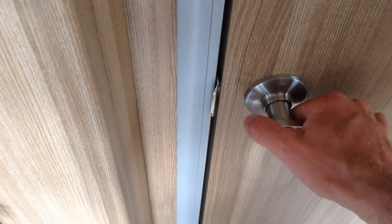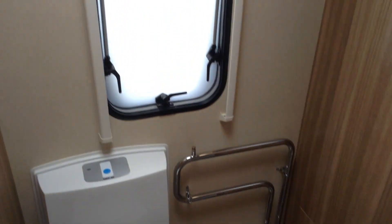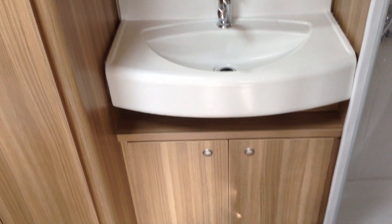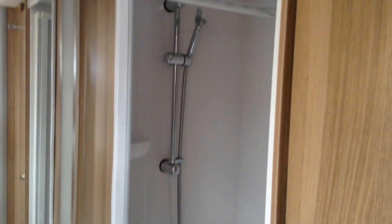Residential style door and handle to the washroom at the back. On the left you've got the loo with push button electric flush. Heated towel rail courtesy of the Alde wet central heating system. Opaque window and mini Heki roof light. Double doors to the wardrobe and storage drawers in the bottom corner. Great size wash basin with illuminated mirror over and storage on both sides. And then you've got the bi-fold easy access door to a very, very generous shower.